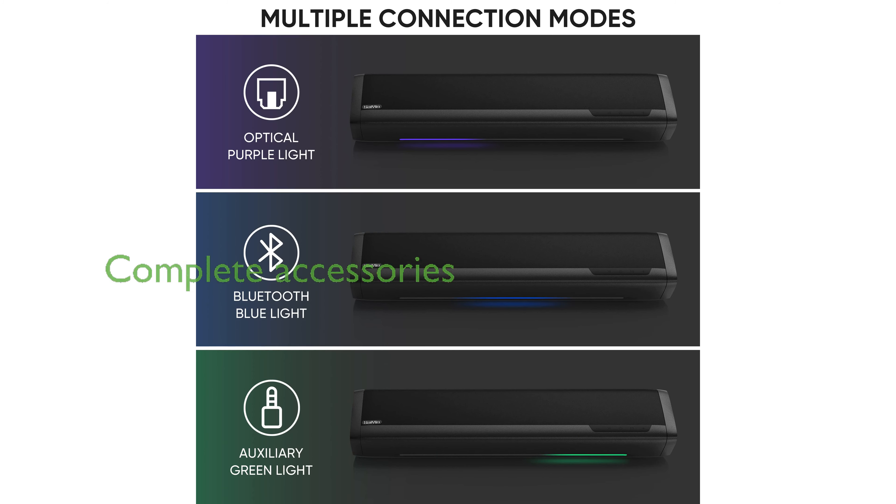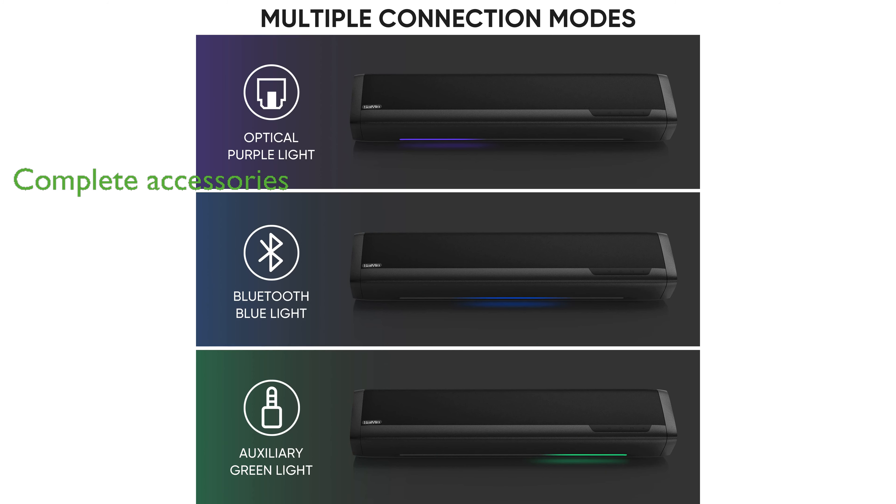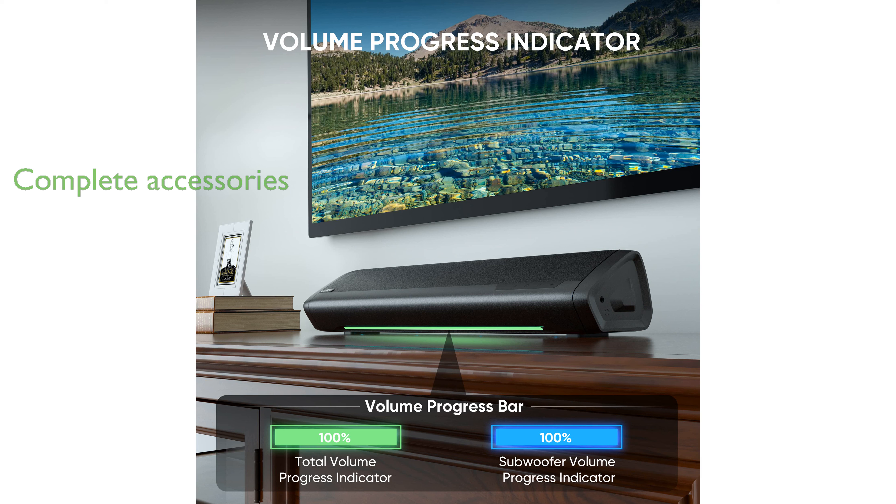Included with the soundbar are essential accessories such as a remote control, auxiliary cable, optical cable, mounting brackets, and a user manual, making setup straightforward and hassle-free.